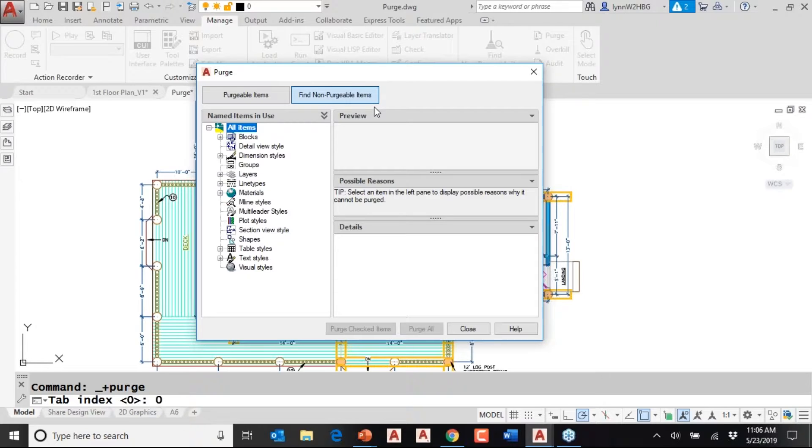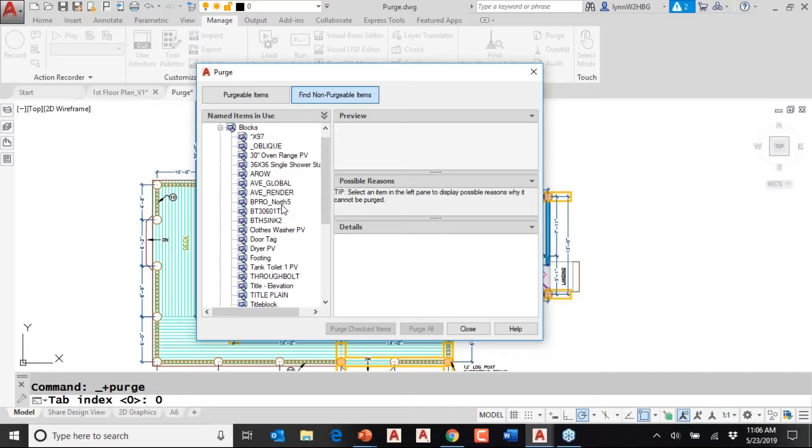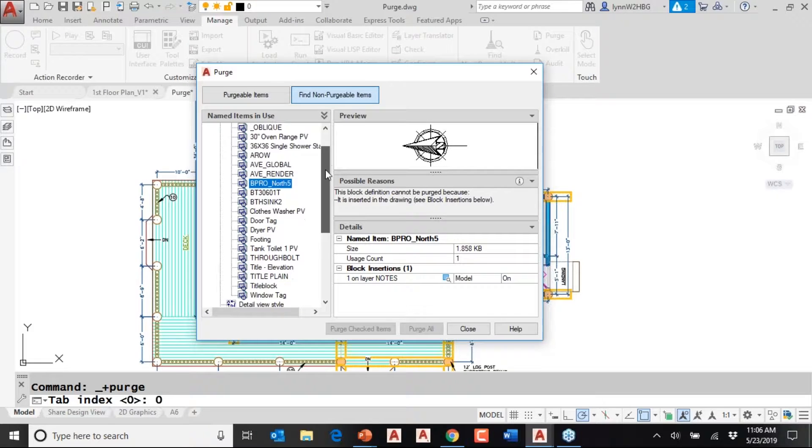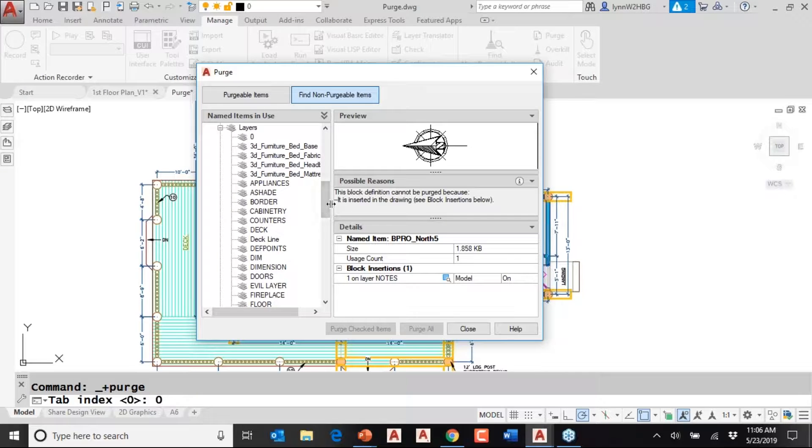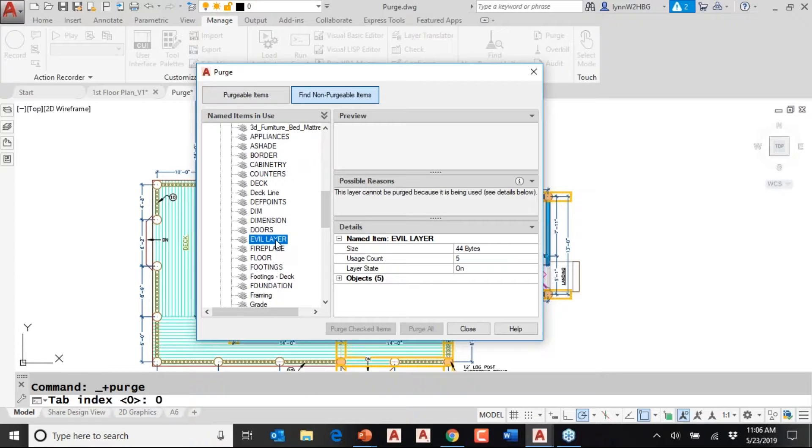The real issue has been with these non-purgeable items. There's a great tab that allows us to look at things we can't get rid of. We run into the most issues with layers. Here you can see these are the layers I cannot get rid of. I made a specific layer called 'evil layer' because it won't let me get rid of it — that's really where we run into the most frustration with the purge command.